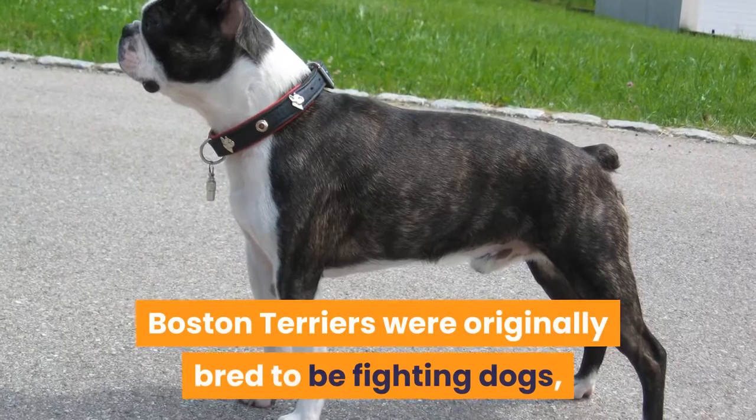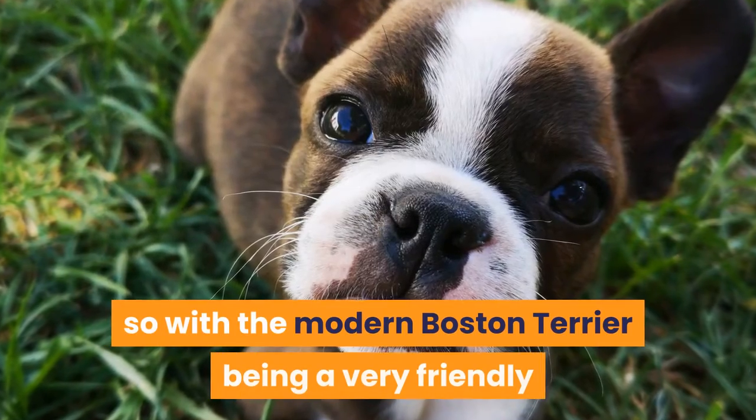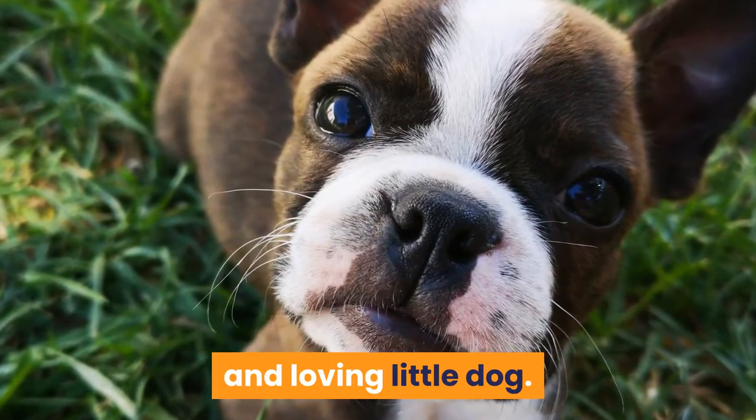Boston Terriers were originally bred to be fighting dogs, but you wouldn't think so with the modern Boston Terrier being a very friendly and loving little dog.